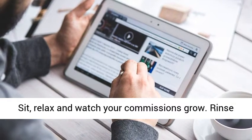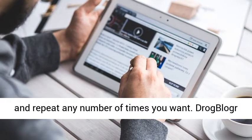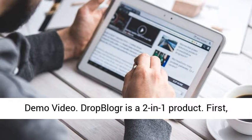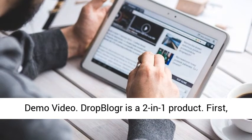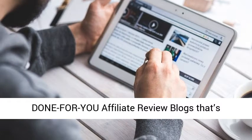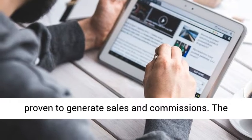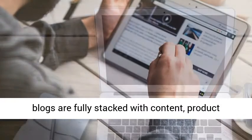Step 3: Profit. Sit, relax and watch your commissions grow. Rinse and repeat any number of times you want. DropBlogre is a 2-in-1 product. First, it provides you and your customers with a 100% done-for-you affiliate review blog that's proven to generate sales and commissions.